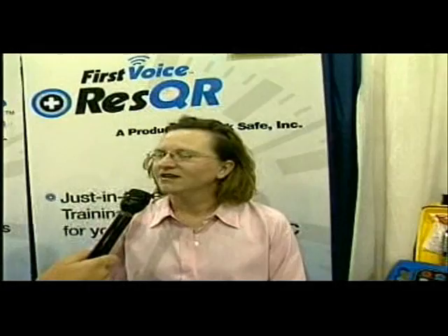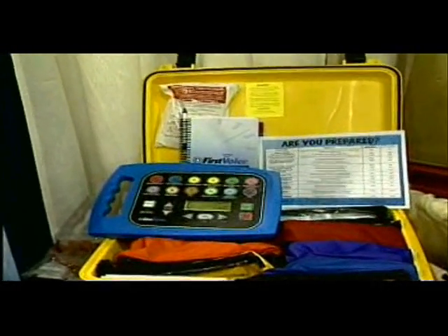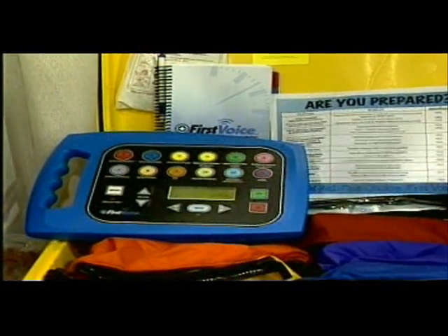It's exactly what we do — we bring that element of control to a chaotic situation. We're the only talking first aid on the market, and what we do is match a voice with prepackaged supplies, and it guides people step-by-step through what they should be doing in a consistent, exact, and precise manner.